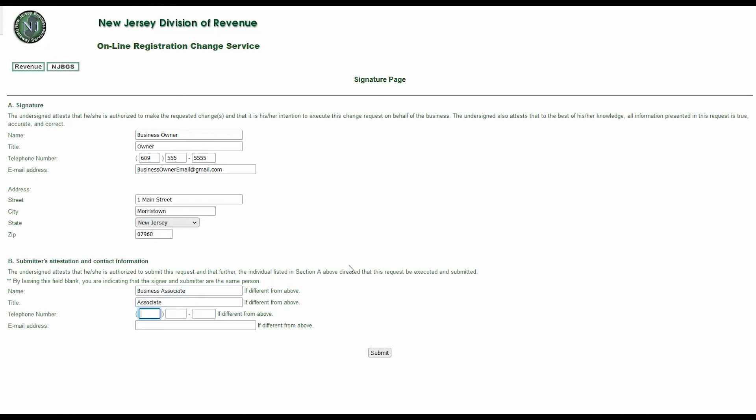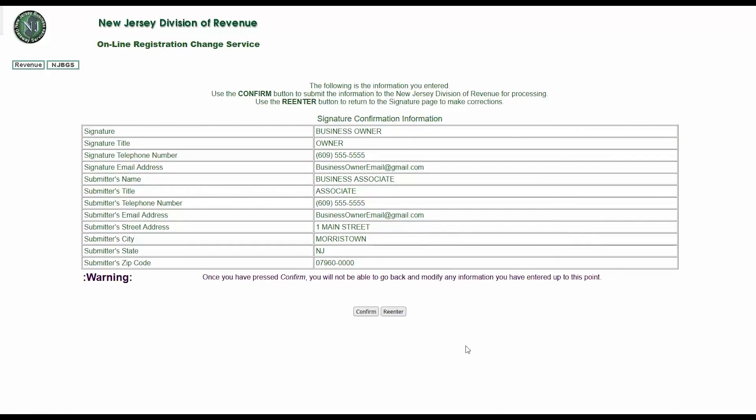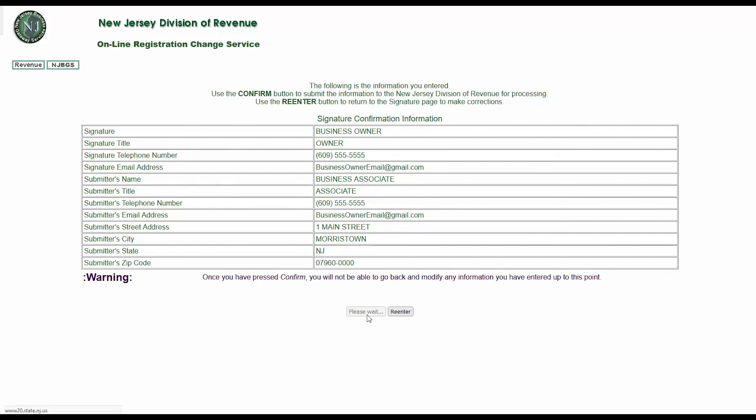If the signer and the submitter are different people, the submitter will fill out their information in Section B and click Submit. This will open a signature confirmation page — please review this information, as you will not be able to modify it after clicking Confirm. If all your information is correct, click Confirm. The system will then show the filing acknowledgment page with your taxpayer ID and confirmation number. All changes made will be listed at the bottom of the page. Please print this page as proof of filing.